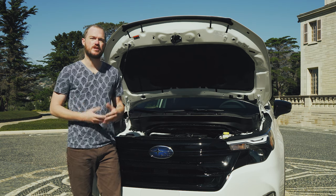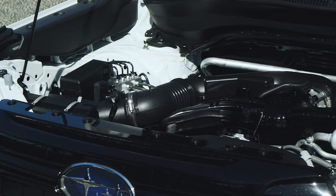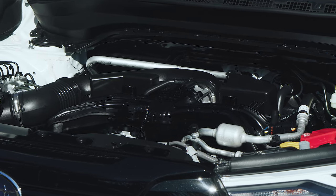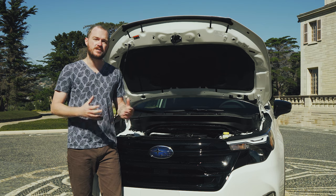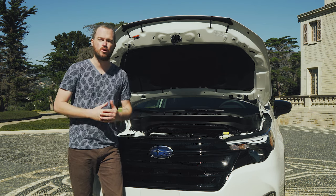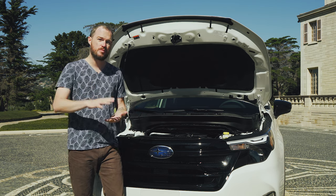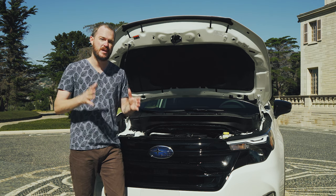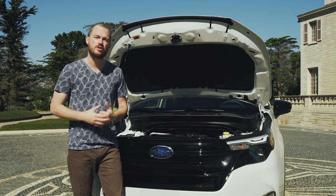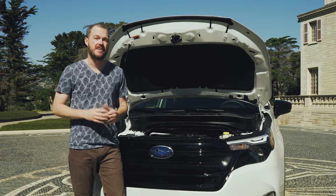If the exterior of the Forester looks a little bit familiar, things change drastically once you get underneath the skin. Although the engine under the hood is carry-over — a 2.5-liter flat-four making 180 horsepower and 178 pound-feet in this application — the rest of the car's structure has been extensively redesigned. The Forester now uses a full unibody frame construction design, which means that the side panels and the floor panel are all assembled in one piece before the exterior panels are bolted on.